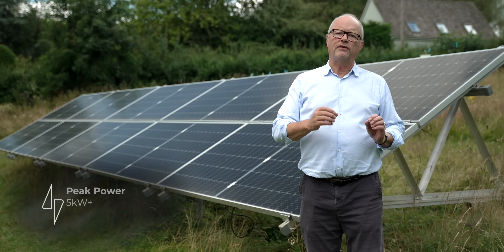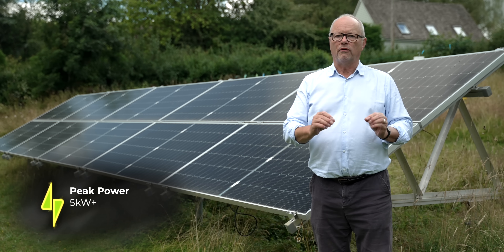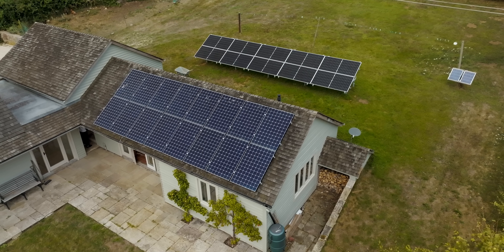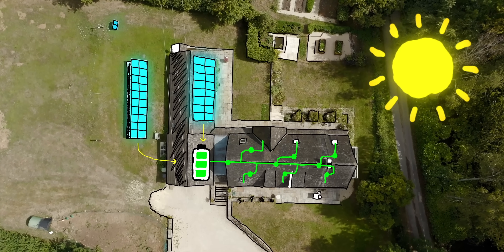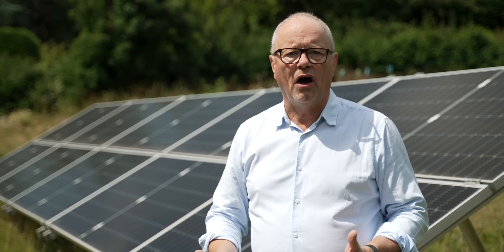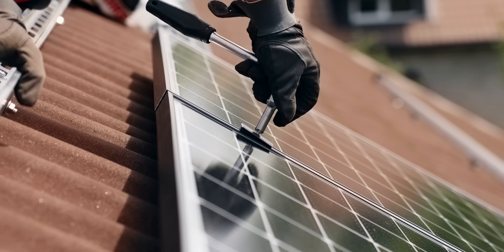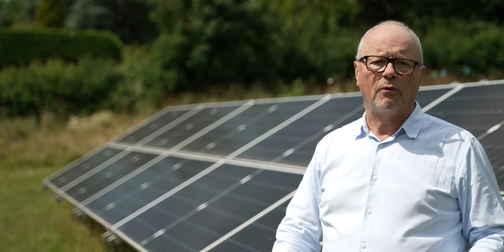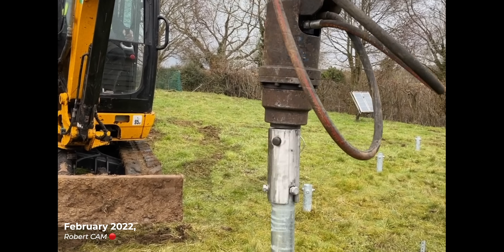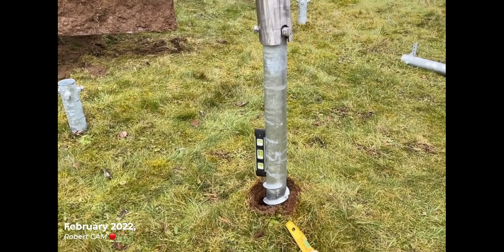One option is ground-mounted solar, like this. I've got just over five kilowatts of peak generation from these panels, and these are much more efficient and much newer than the ones on my roof. The advantages of ground-mounted solar are that it's much cheaper to install, because you don't have to have scaffolding, get up on the roof, or drill holes in your roof. All that's needed is a simple aluminium array that is screwed into the ground — no concrete involved, just big earth screws that hold it in position.